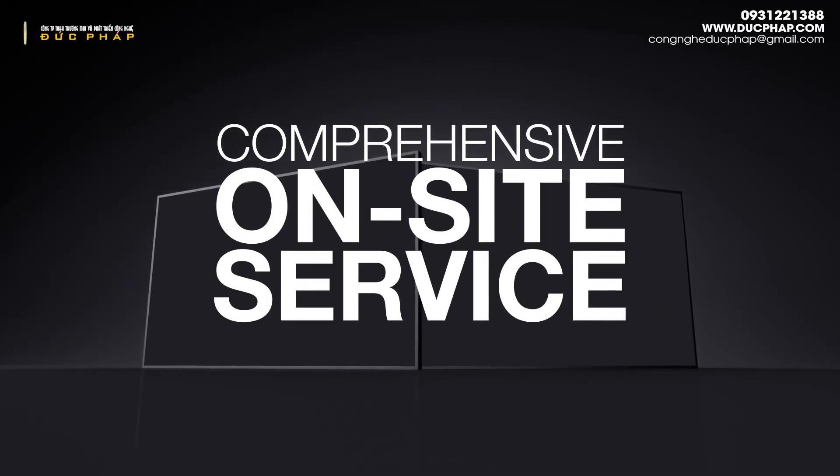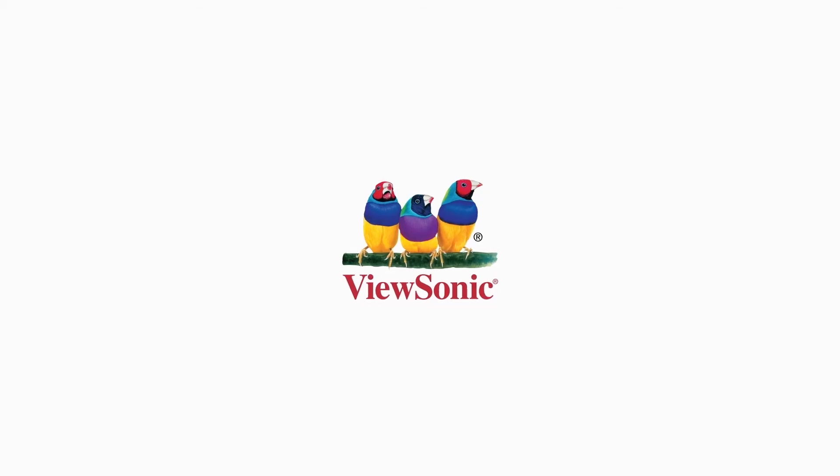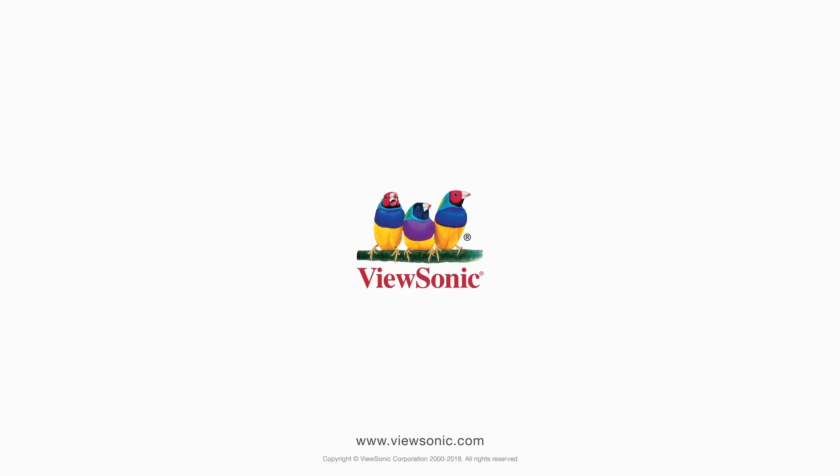And with a 3-year limited warranty and comprehensive on-site service, our commercial displays have the quality and reliability you can trust. To learn more, visit ViewSonic.com.